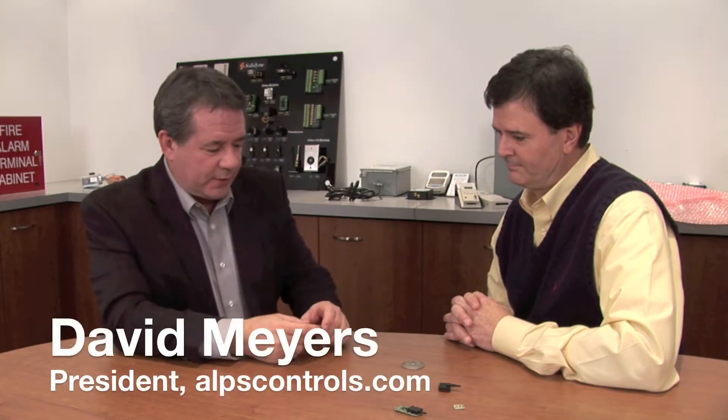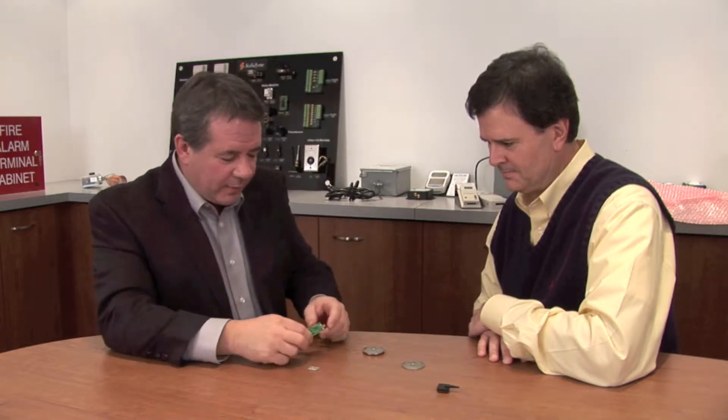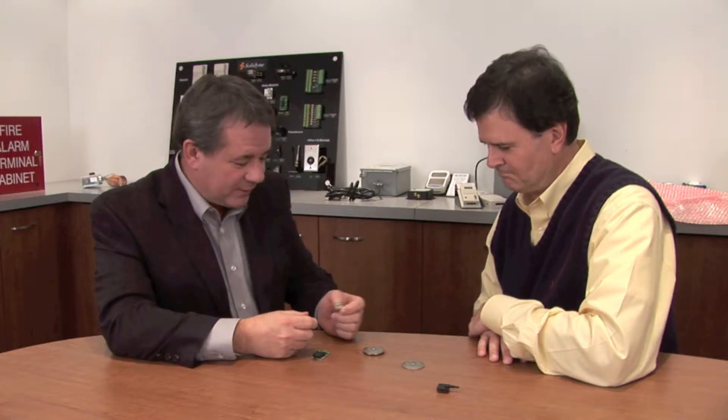So tell me, why is CETRA using — I'll call this old world technology, just because it looks old — why are you guys, after 30 plus years, still building your differential pressure sensor, your pressure sensor with this technology? It seems to me that everybody else is going to a technology that has this chip on it. Tell me, why are you guys sticking here? Good question.